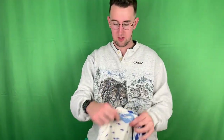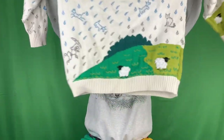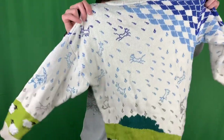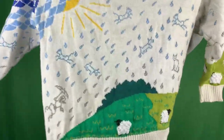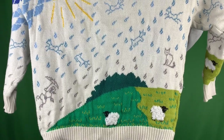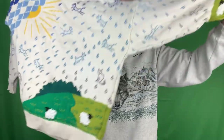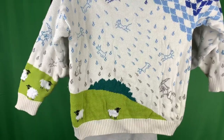This one is dope, holy smokes. Made in Great Britain. It's got some sheep, got the sun - it's got some freaking... oh no way! Okay, it's raining cats and dogs. I didn't even notice that - literally raining cats and dogs. Got some sheep in the bottom, it's got the sun in the corner. This is a freaking work of art - it's got like 3D wool right here. Wow. I like this one a lot. I don't think it'll fit me though. Really nice sweater.